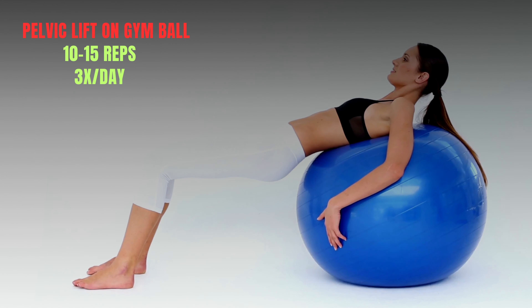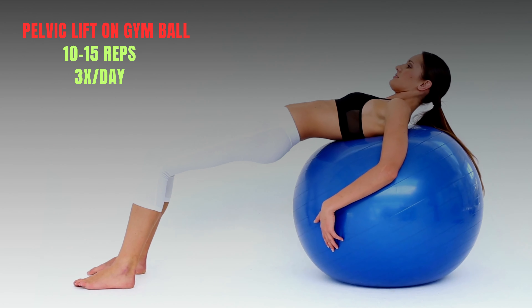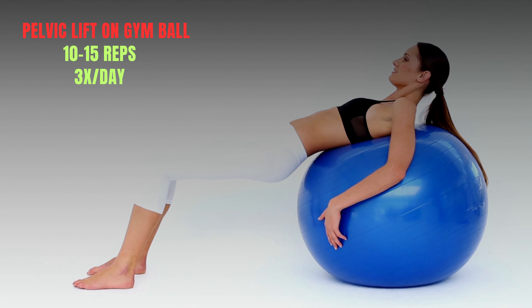Hold for 5 seconds, then slowly lower your hips back to the ground. Aim to do 10 to 15 pelvic lifts in a row, 3 times a day.